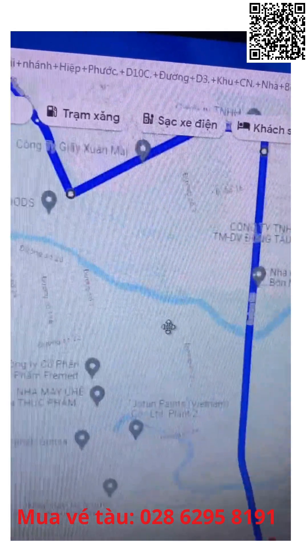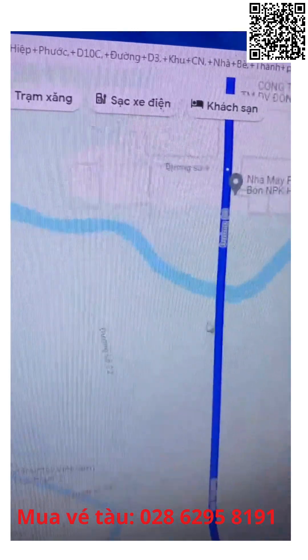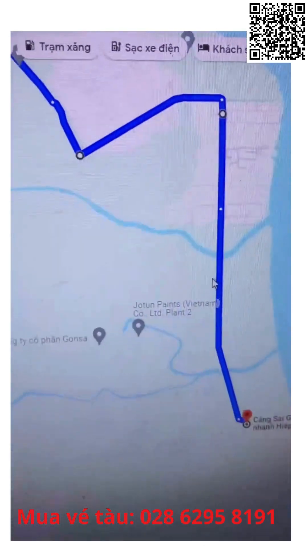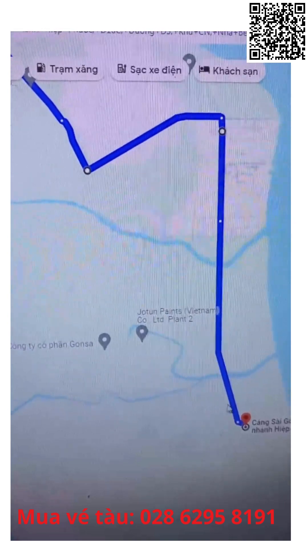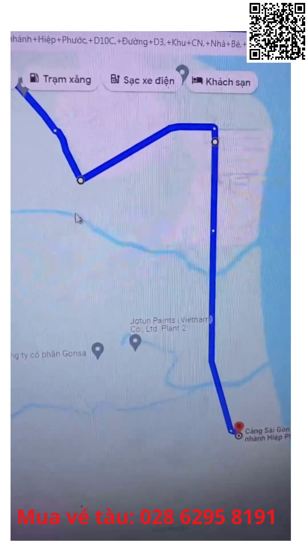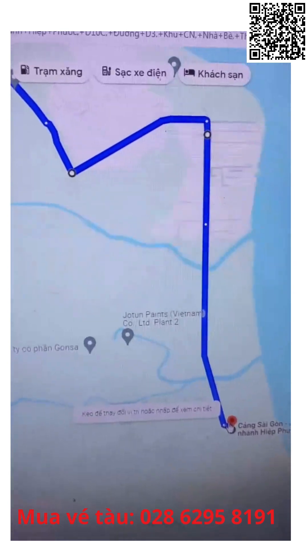Bắt buộc quẹo trái đường số 14, đi hết đường quẹo phải, chạy theo đường số D3 là tới cảng. Sáng nay nhiều người phải quay lại vì đi thẳng xuống dưới không qua được, không quẹo trái được — tất cả đường bị rào lại hết. Quay ngược lại mất gần 10km, lạc đường luôn.